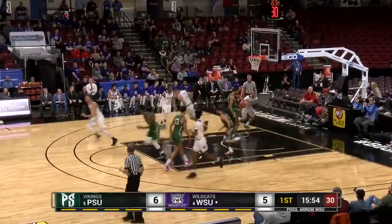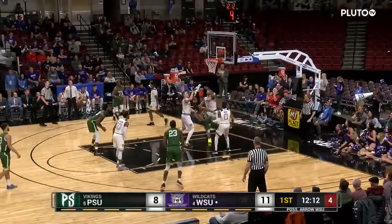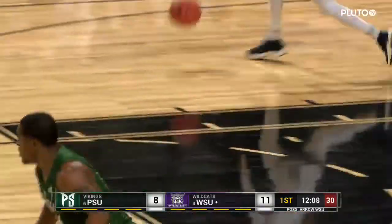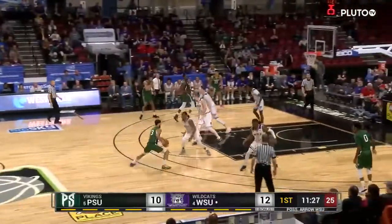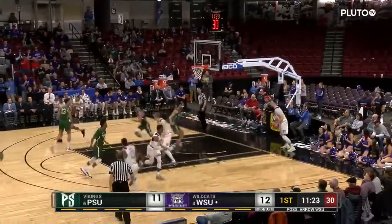Nelson checks in for Weber State. Nero guards up against Portland State on the baseline. Nice move by Strickland to get the lay-in. Nice lay-in there from Holland Woods.